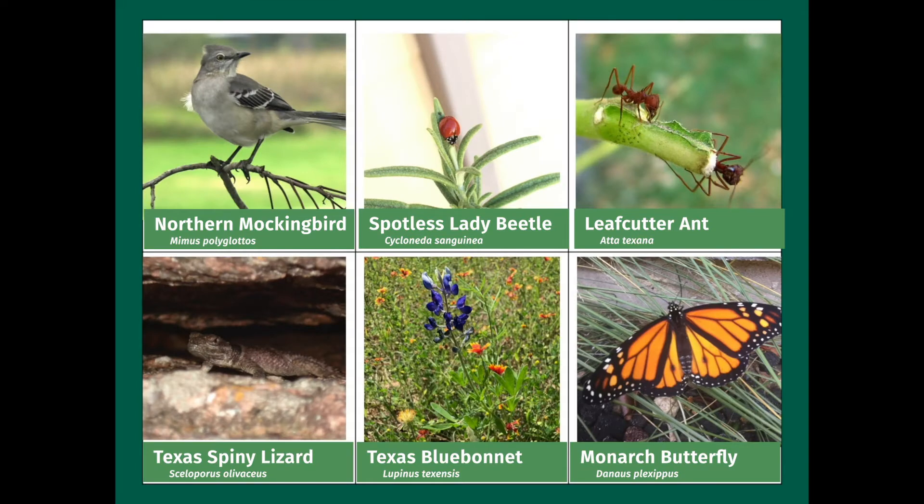Did you see any of the following? Join us in our next video where we'll learn about why protecting nature is important and how we can help protect it. Thanks, everyone. Bye.